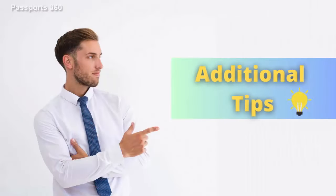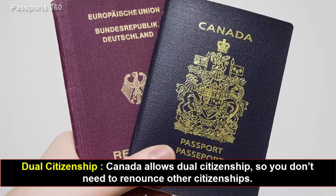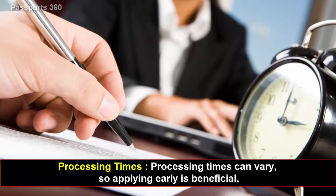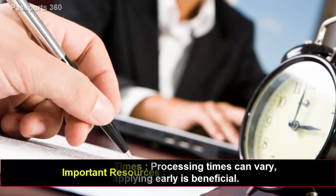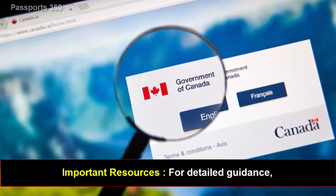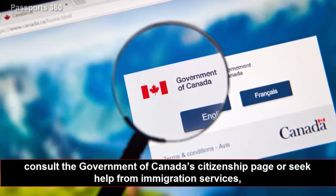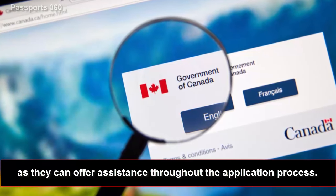Additional tips: Dual citizenship — Canada allows dual citizenship, so you don't need to renounce other citizenships. Processing times can vary, so applying early is beneficial. For detailed guidance, consult the Government of Canada's Citizenship page or seek help from Immigration Services, as they can offer assistance throughout the application process.